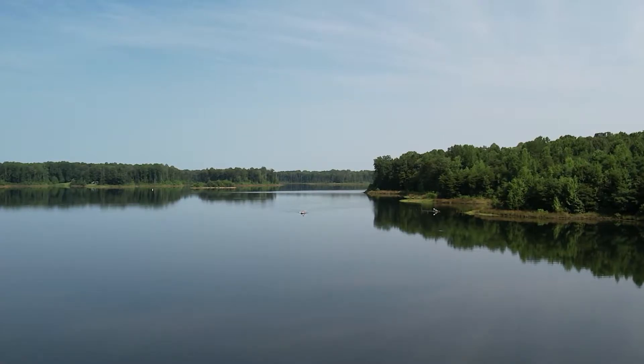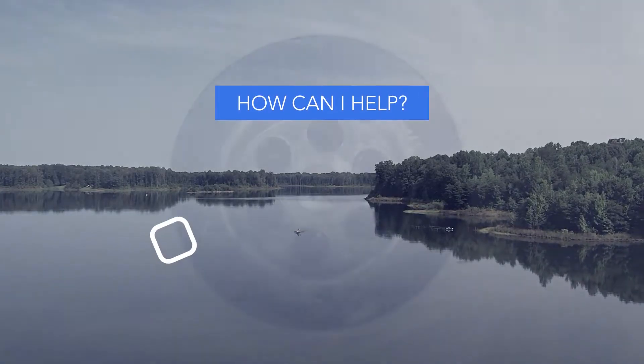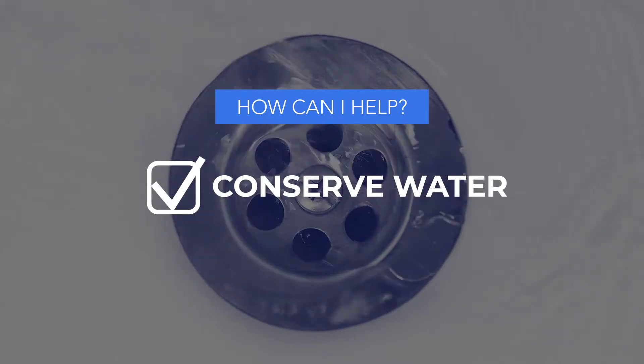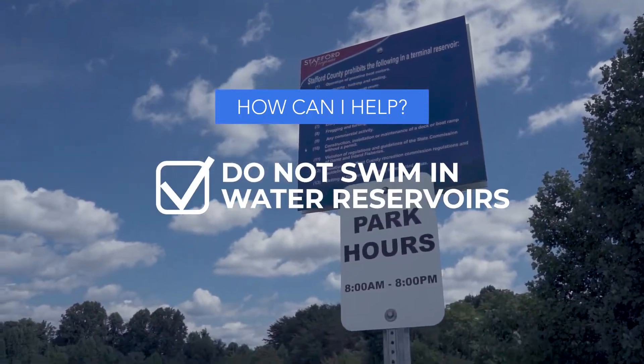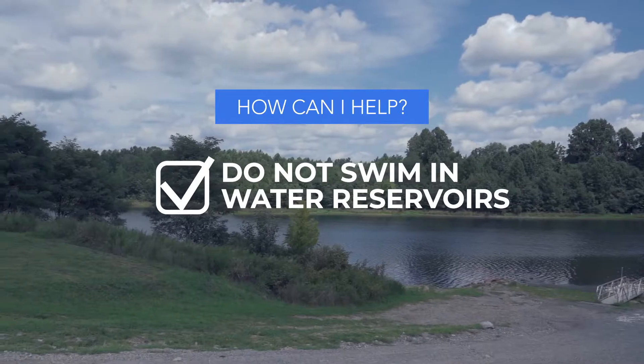Everyone has an important role to play when it comes to protecting our natural water resources. Here are a few ways you can help: conserve water when you can, take shorter showers, don't leave the water running when you're brushing your teeth, don't litter, pick up after your pets, and please do not swim in our drinking water reservoirs. We drink that — well, not that water, but you get the point.